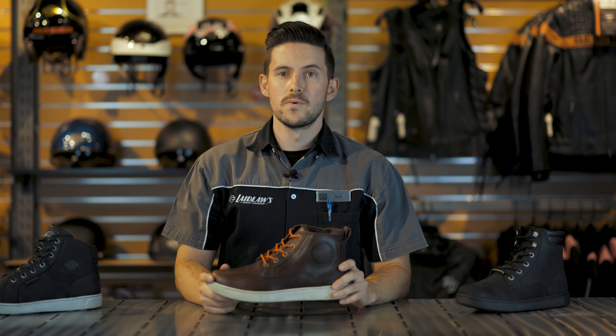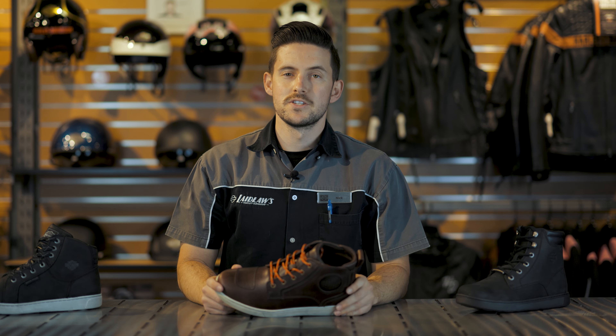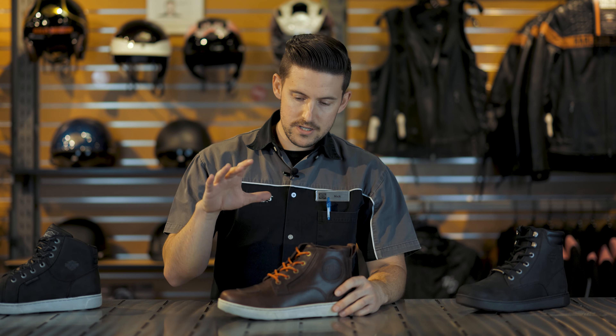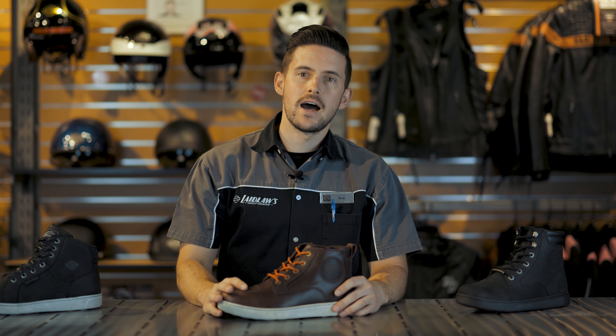For those of you who have been riding for a long time, you already know that footwear is extremely important when it comes to both being comfortable on a bike and being safe. But for those of you getting into riding, it might be overwhelming in terms of the number of options available. Today I want to look at one of the most popular styles of motorcycle footwear: the riding shoe.